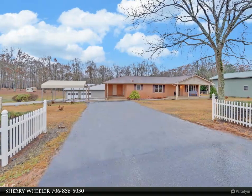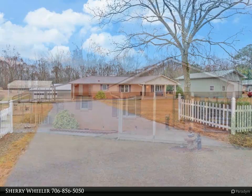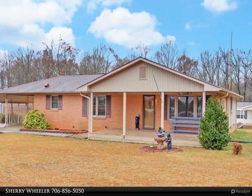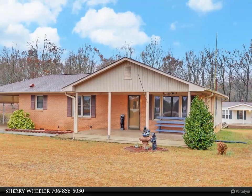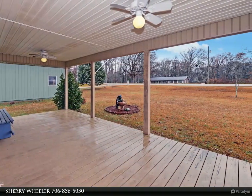4 bedroom, 2 bath brick ranch with 1,852 square feet on 4.672 acres that is half open and the other half in hardwoods, completely sown in grass. The fourth bedroom could easily be converted into a mother-in-law suite with a separate entrance.